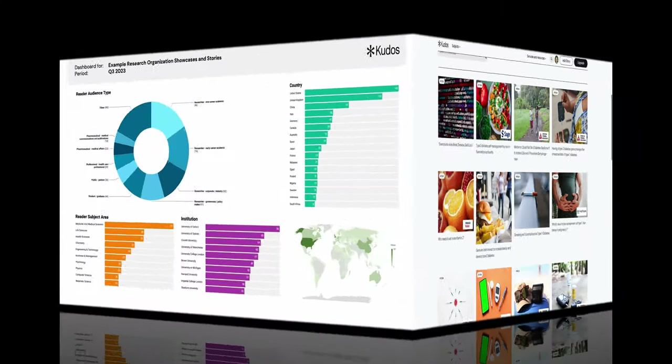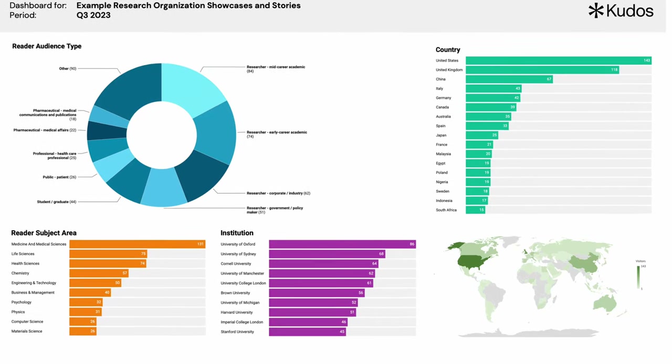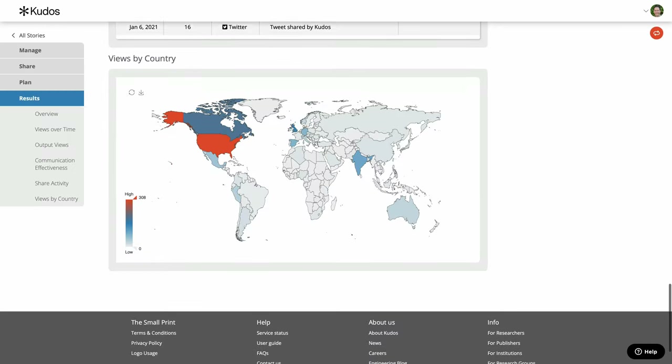We then capture and report on the metrics for both stories and showcases to give you insight into who is reading and using these pages.